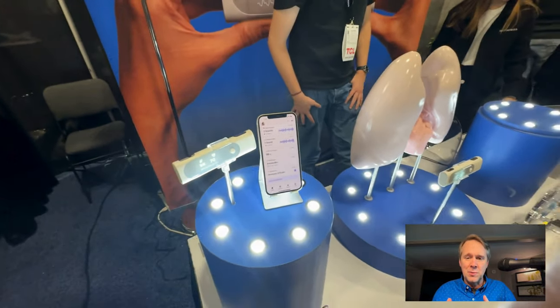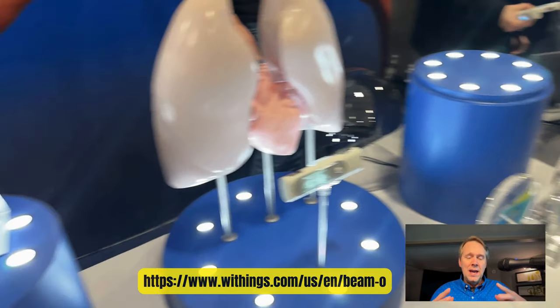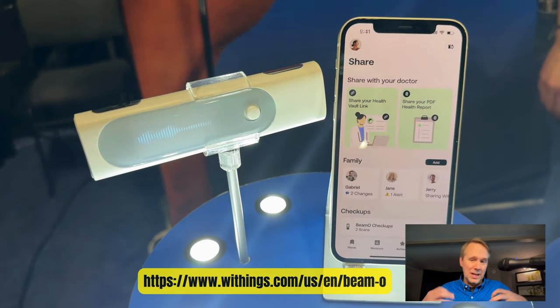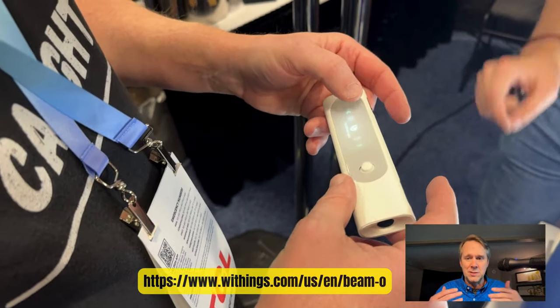It links with your smartphone. It does ECG, blood oxygen, temperature, stethoscope, and it links with Apple Health. It's also built to send stuff to your doctor so you can avoid having to go to the doctor just to have these measurements done.